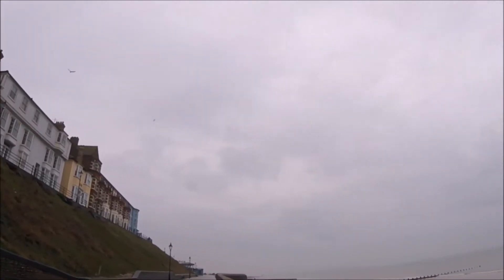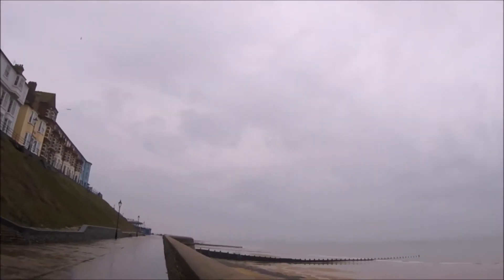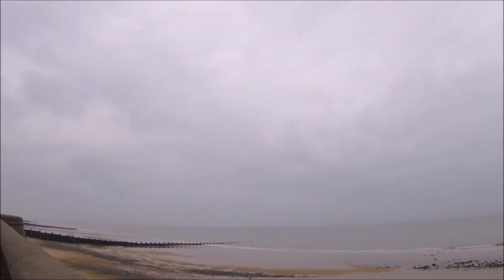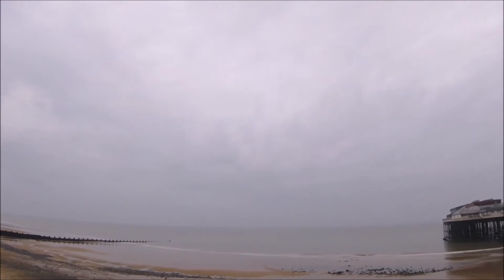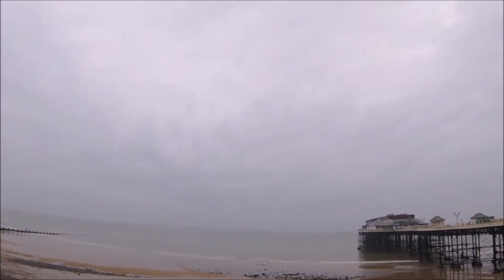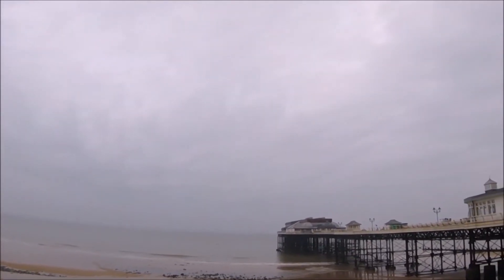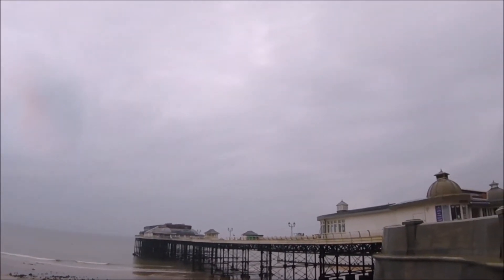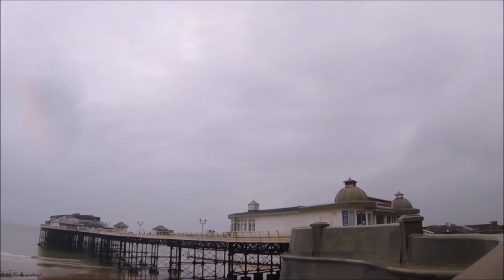Here we are at the bottom of the ramp on the prom, and what better place to do a quick panoramic. People do visit Cromer on dull and drizzly days like this in the winter months, which helps to keep the local businesses open, but it's not at all packed. On days like this, Cromer has a certain charm about it, and I find it captivating. I never tire of this scene, regardless of how many times I come here.